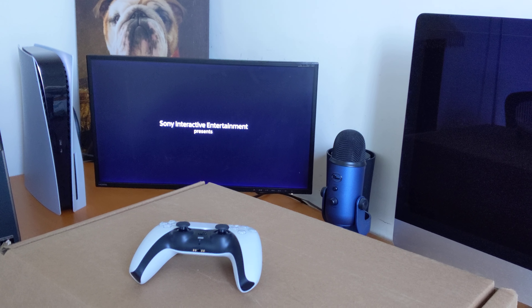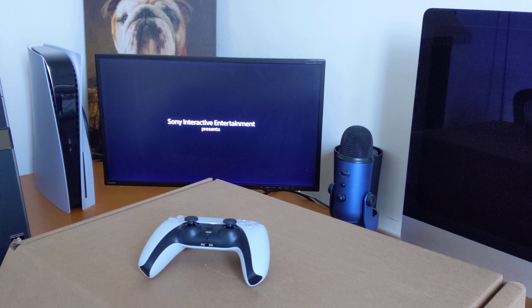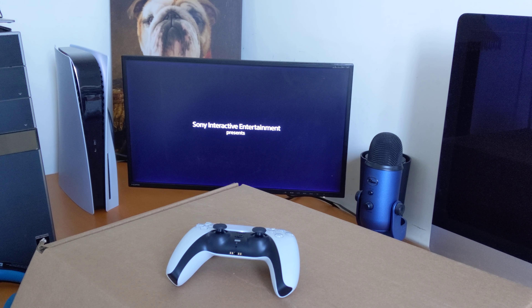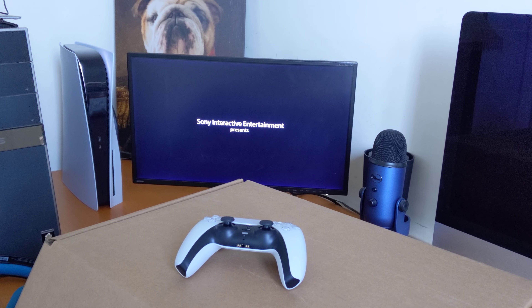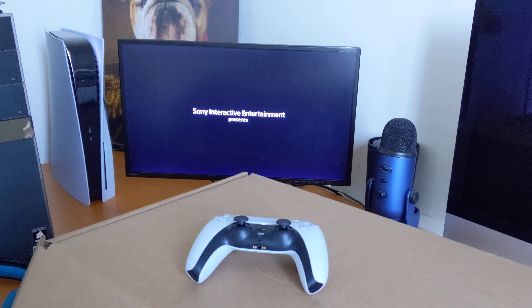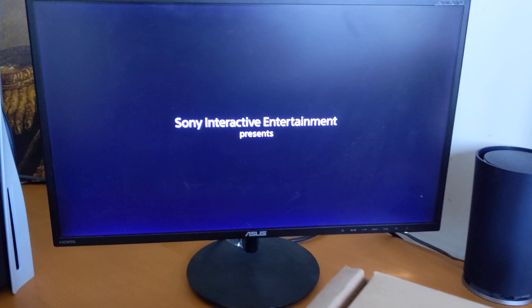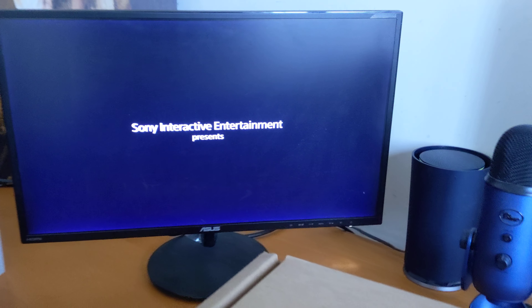Hey, what's up people. I'm making another update video about my PlayStation 5. It's broken still — as you can see, Spider-Man Miles Morales is frozen, it's not turning on at all.